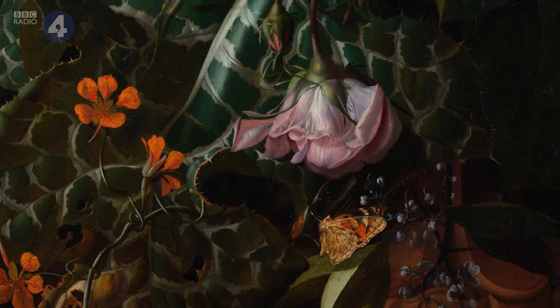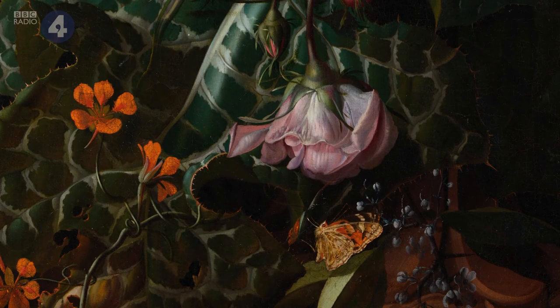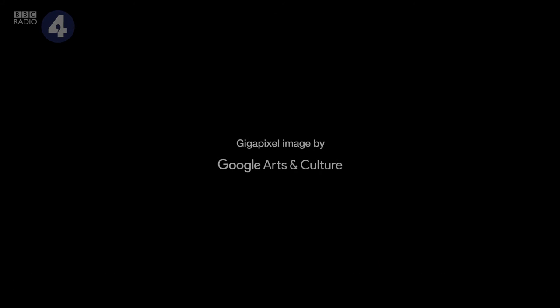She isn't afraid to show the beauty of damage.